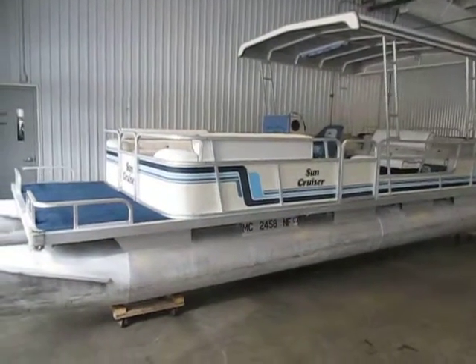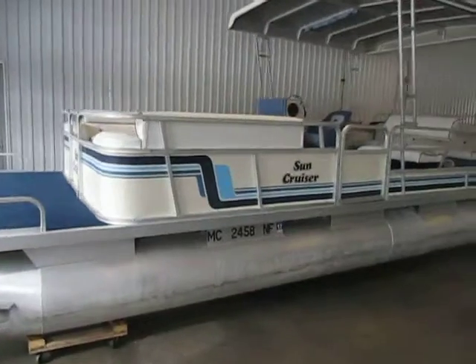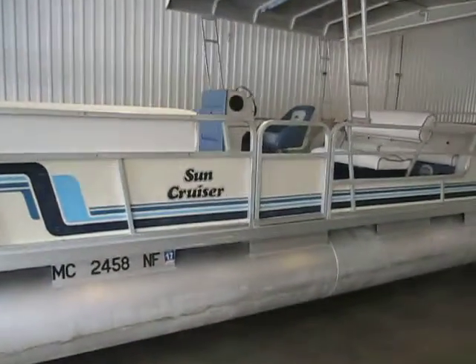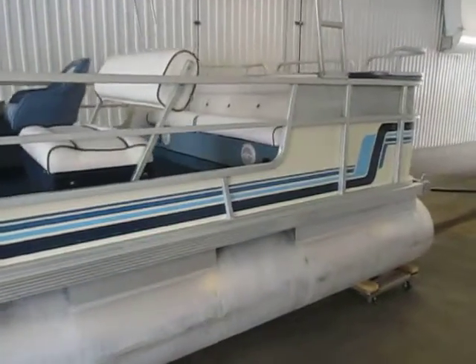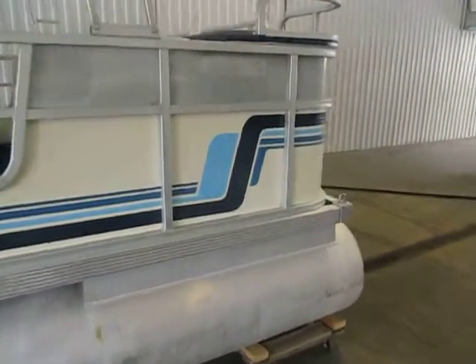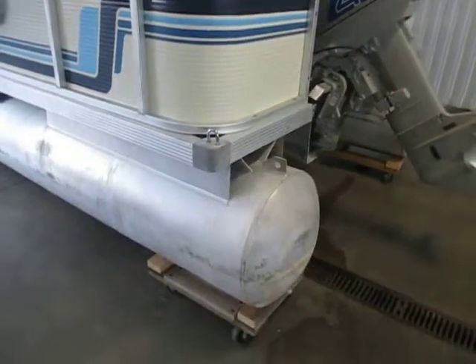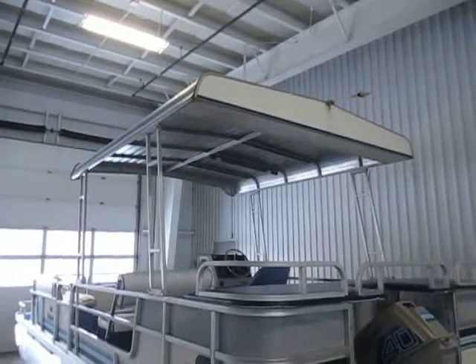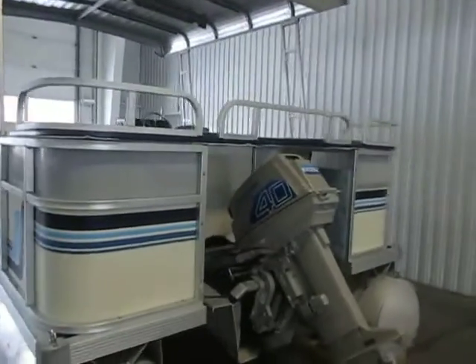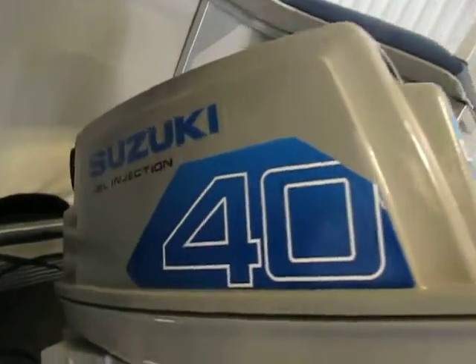This is a 1987 Messina 24 Suncruiser Pontoon. 8 foot beam, 19 inch diameter pontoons. Aluminum sun top, which does lay flat for storage. Suzuki 40 horsepower outboard with powertrain.